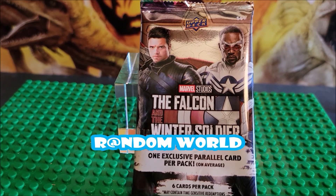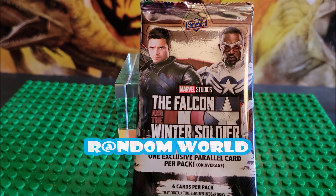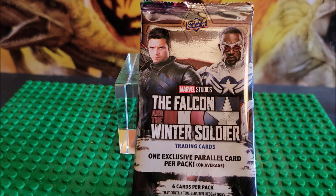Hi, thanks for stopping by. Today we're looking at the Falcon and the Winter Soldier trading cards. One exclusive parallel card per pack on average. We opened one of these before and we didn't get the parallel card. I don't even know what the parallel card is, but this is for ages 14 and up.